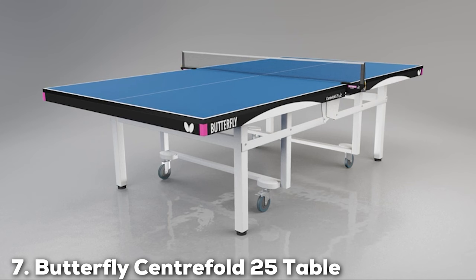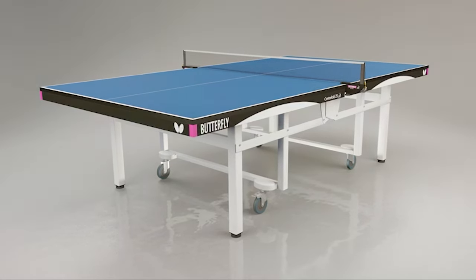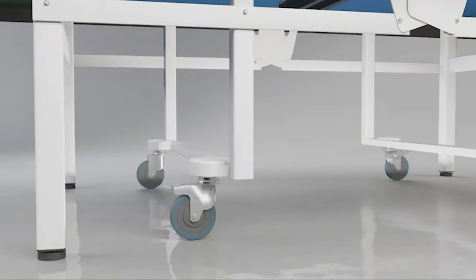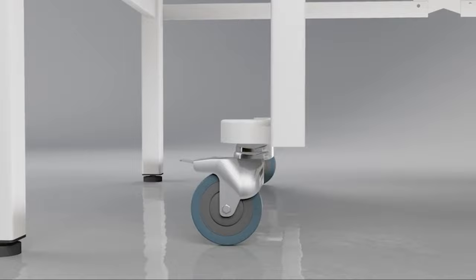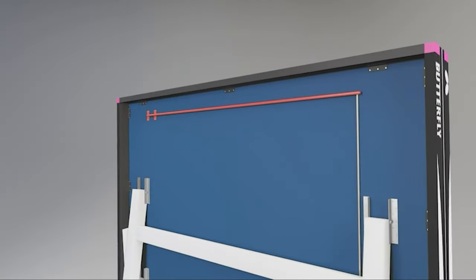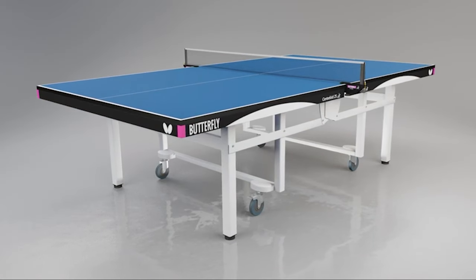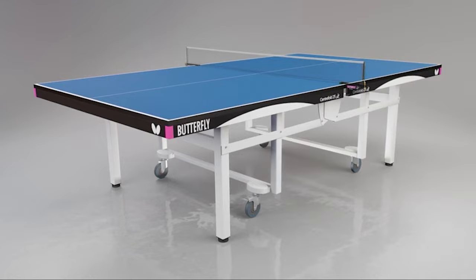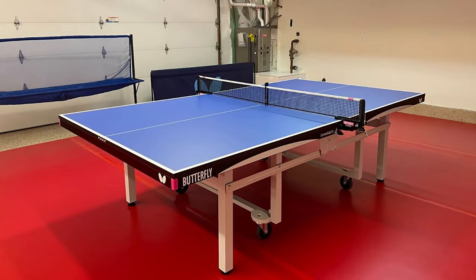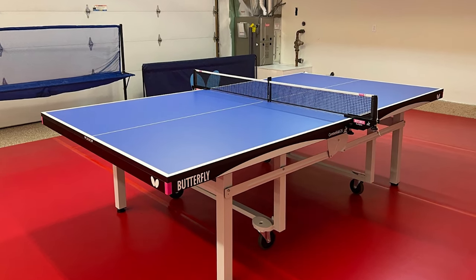Last but certainly not least, we have the Butterfly Centerfold 25, model ITTF Warranty, at number 7. If you are looking for a professional grade ping pong table, this one checks all the boxes. The design exudes elegance and sophistication — it's a favorite among serious players and professional tournaments. The build quality is unparalleled with exceptional attention to detail and craftsmanship. Usability is where this table truly shines: it's designed for professional play, but the quick and easy setup allows anyone to enjoy a game without hassle.